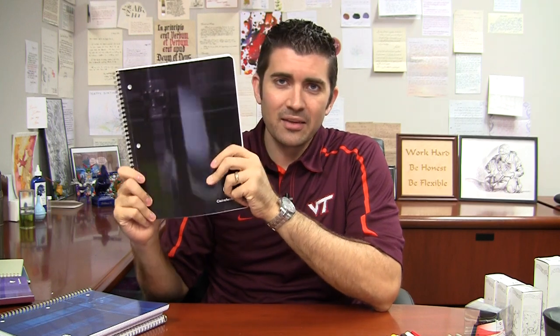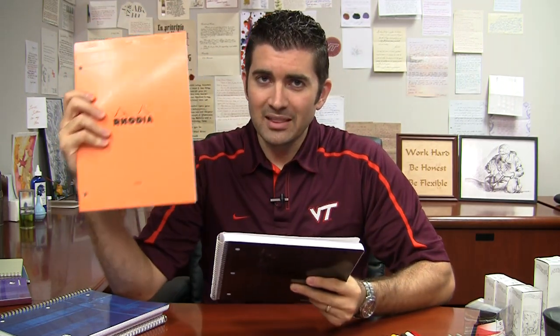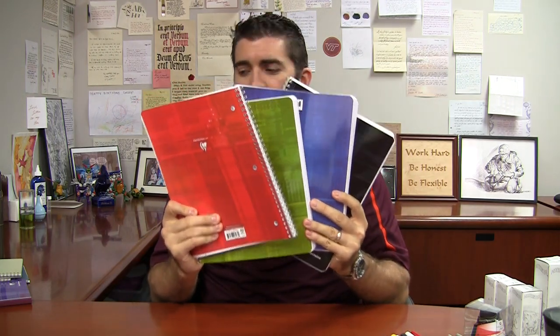By far the number one selling notebook that we have at gouletpens.com is the Clairefontaine 8267. It is the only American size notebook that we have — this large format, eight and a half by 11 inch. Most of the other paper we have is European size, which is slightly narrower and slightly taller, usually eight and a quarter by 11 and three quarters. But this one is true American standard size. It comes in a bunch of different color options. Clairefontaine just sends us random assortments of colors, so we try to take color requests when we can — it's handy for students to have different colors for different subjects.